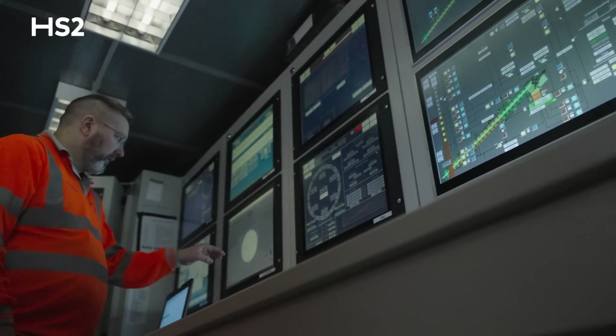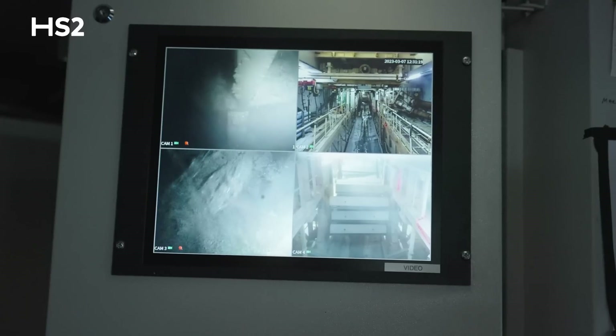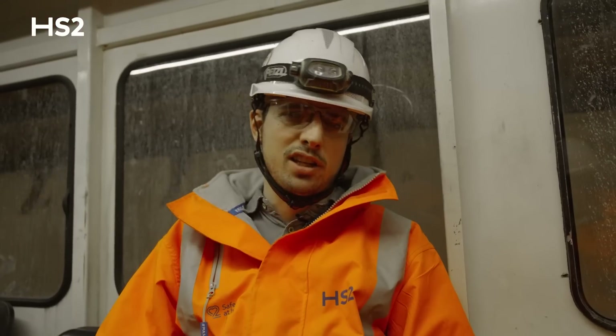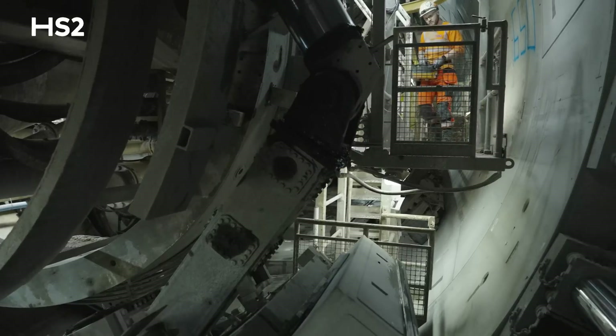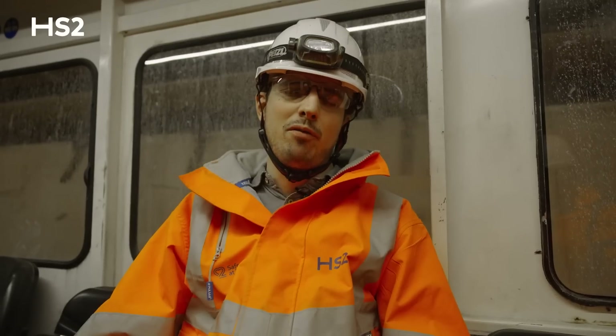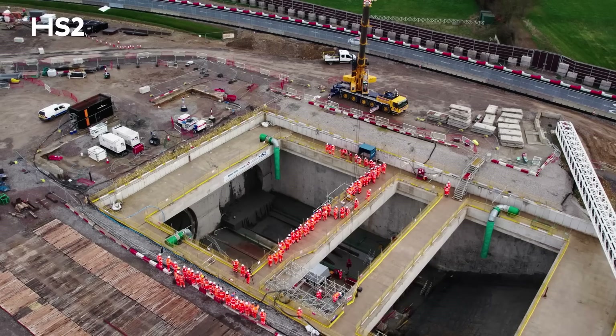I'm happy to be in the cabin and being with the crews, being able to adjust and see what's going on with the TBM, because that remains to be my main focus. Getting closer and closer to the breakthrough, I'm very happy that the second drive went much better.